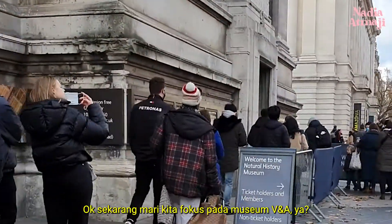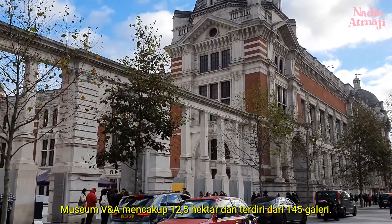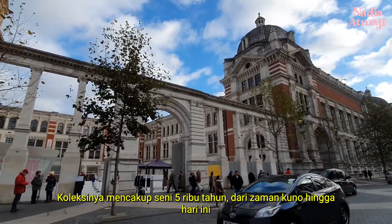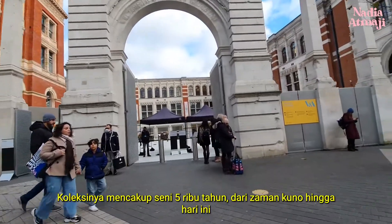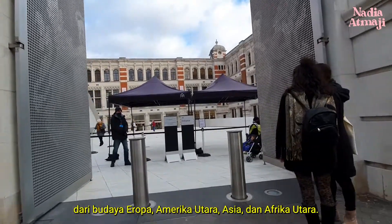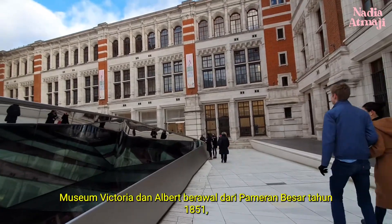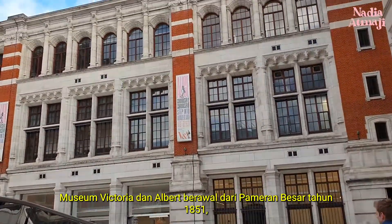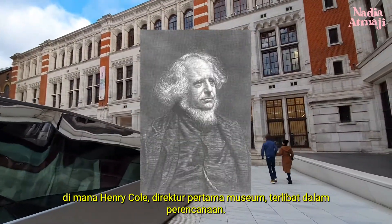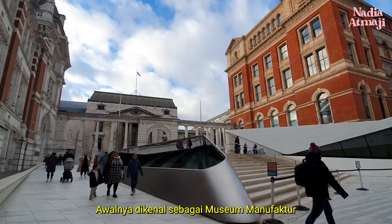Let's focus on the V&A Museum. It covers 12.5 acres and comprises 145 galleries. Its collection spans 5,000 years of art, from ancient times to the present day, from the cultures of Europe, North America, Asia, and North Africa. The Victoria and Albert Museum has its origin in the Great Exhibition of 1851, with which Henry Cole, the museum's first director, was involved in planning. Initially, it was known as the Museum of Manufactures.